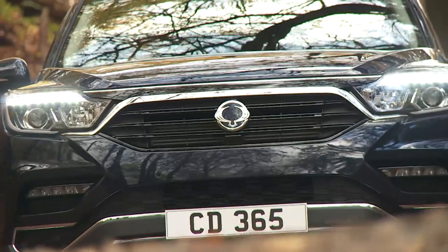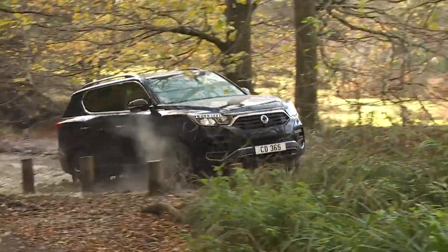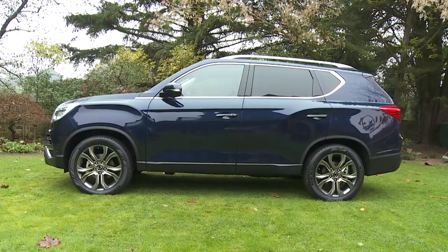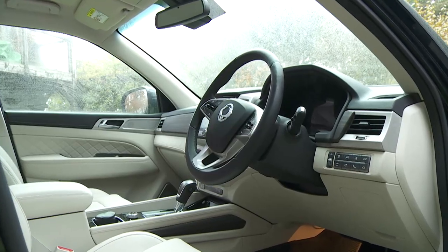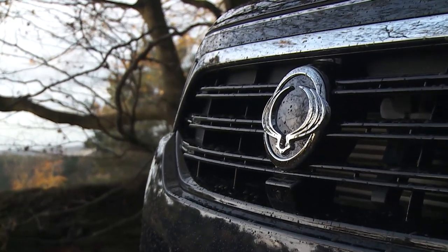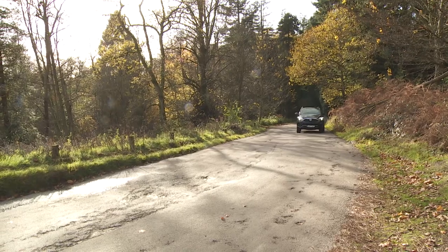Want a large SUV that can walk the walk as well as talking the talk? What about one you probably aren't familiar with — SsangYong's Rexton? This smarter, classier and hugely improved version is certainly a far more competitive proposition than it ever was before. Ultimately, if you're secure enough in yourself not to care too much about badge equity and want a large, capable, well-equipped seven-seat 4x4 for sensible money, it makes a lot of sense.